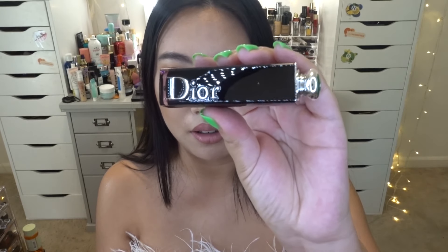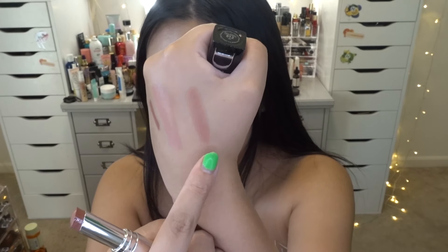Once you open the Dior Addict Lacquer Stick up, the product is just gorgeous. Here is the swatch — I love this color. With any kind of nude color I just love it, and I love the sheen to it. It's really natural, creamy, and not drying at all. I think Dior lip products are such a classic. They're maybe a little under-discussed, but they're guaranteed good products, which is why I always manage to pick something from Dior at the Nordstrom Anniversary Sale every year.